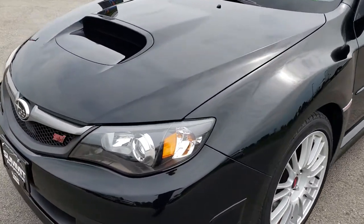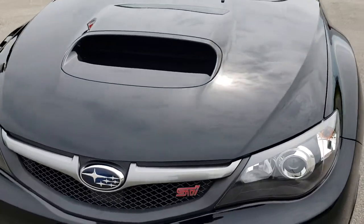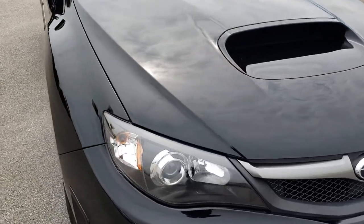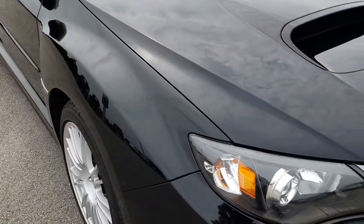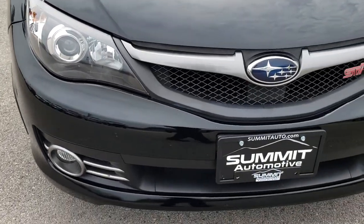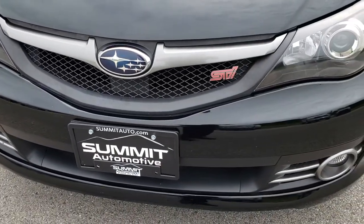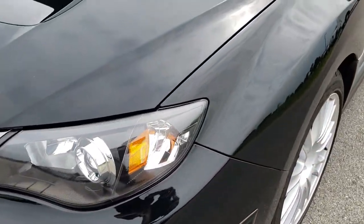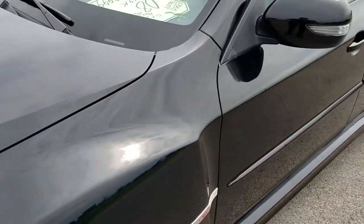Today we are checking out this super clean 2008 Subaru Impreza STI hatchback. This vehicle has the 2.5 liter turbocharged four cylinder motor which pumps out 305 horsepower. From this HD video you will be able to tell that this vehicle, for the age and miles, is in excellent shape.